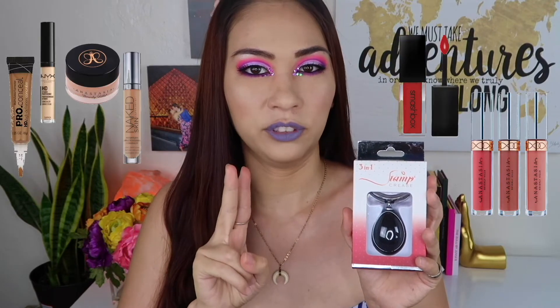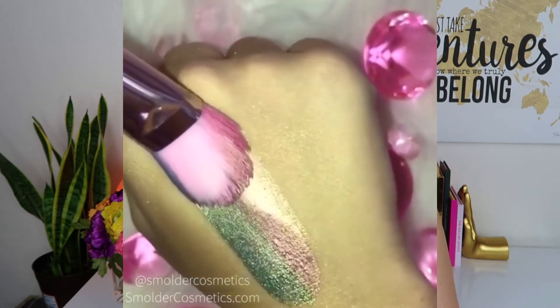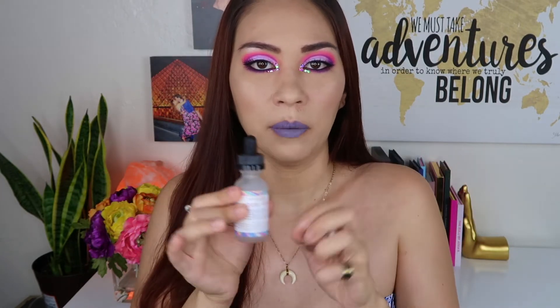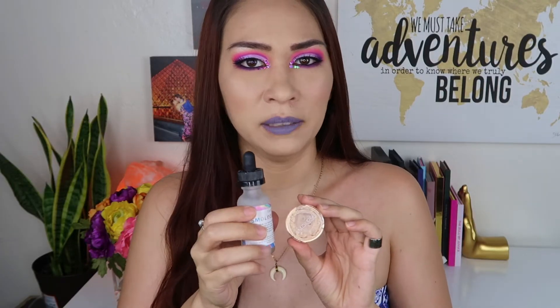Something I thought would work but was a complete backfire was using it with Smaller Cosmetics pigments. They have a pigment and a potion that creates a wet eyeshadow, and I thought I could paint that on the stamp for a perfect cut crease — but it was streaky and barely anything transferred because it just stuck to the rubber. I really wouldn't recommend using a pigment with any kind of mixing medium.